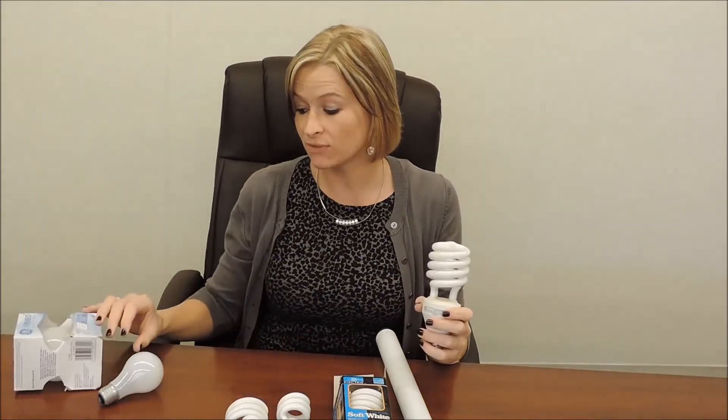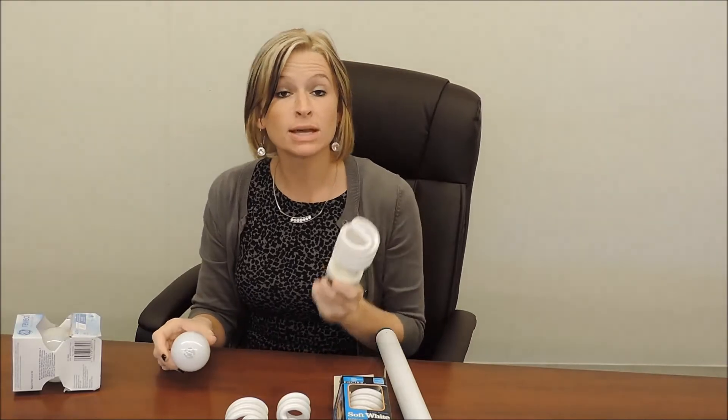Today I'm going to address light bulbs. One of our frequently asked questions is not only what do I do with different types of light bulbs, but what do I do if one of the fluorescent light bulbs breaks. We're going to talk about both of those things. Fluorescent light bulbs like this should be handled at home very safely and also disposed of in an environmentally friendly way.